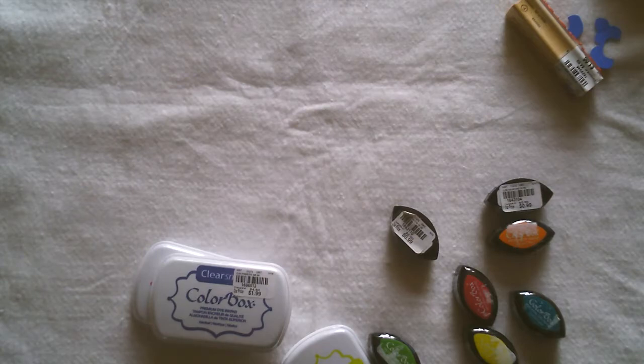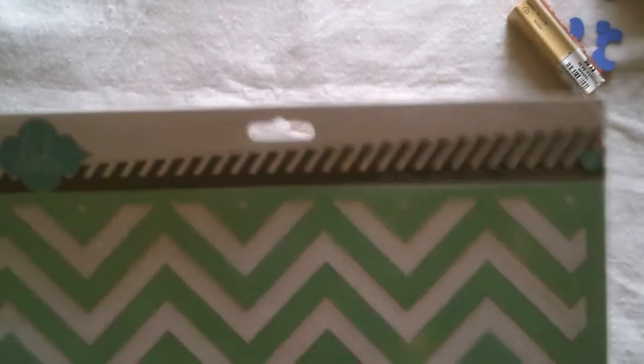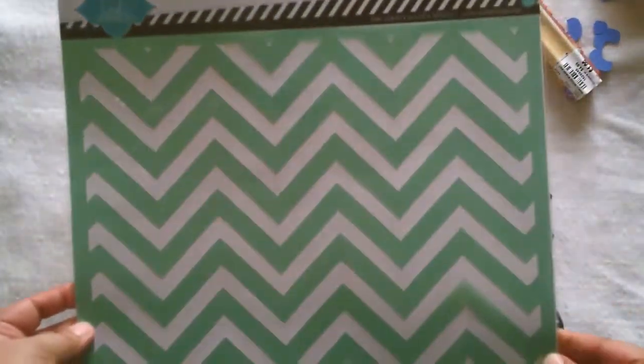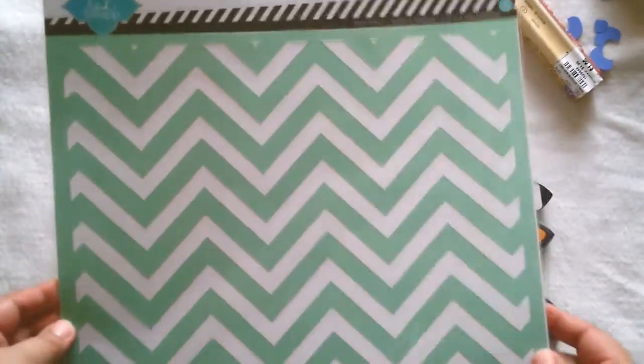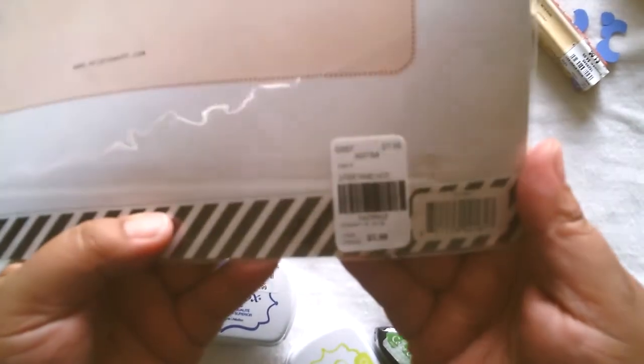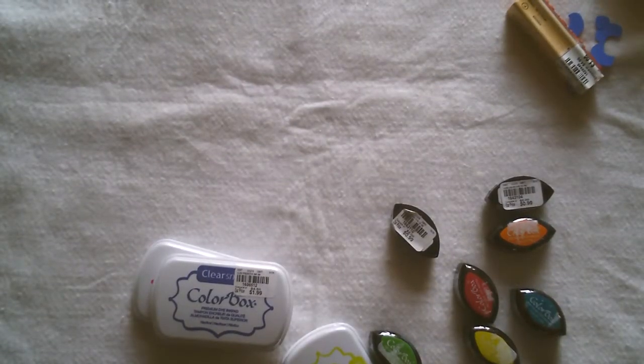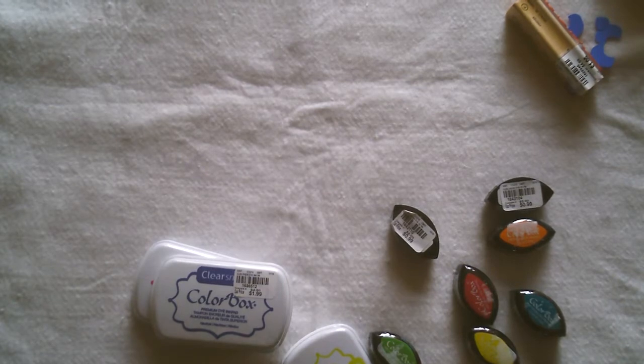I got the chevron spray stencil from Heidi Swapp — this is a 12 by 12, I believe. There's the SKU number right there.